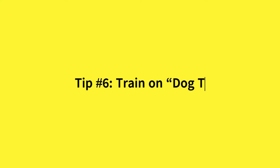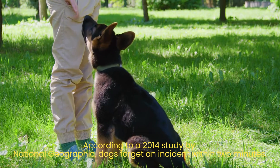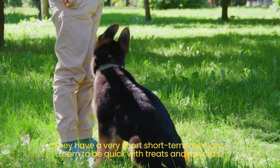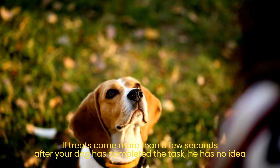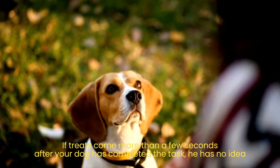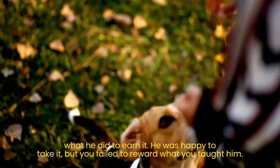Tip number 6: Train on dog time. According to a 2014 study by National Geographic, dogs forget an incident within two minutes — they have a very short short-term memory. Learn to be quick with treats and rewards. If treats come more than a few seconds after your dog has completed the task, he has no idea what he did to earn it. He was happy to take it, but you failed to reward what you taught him.